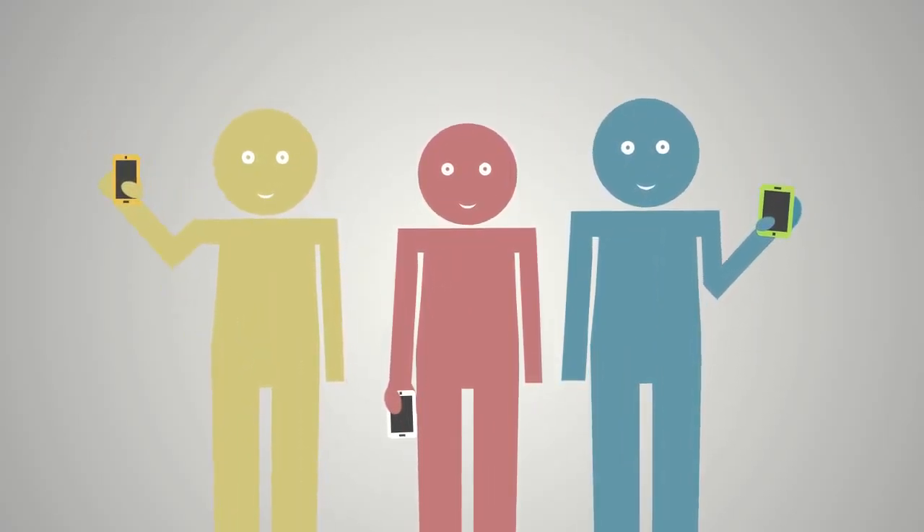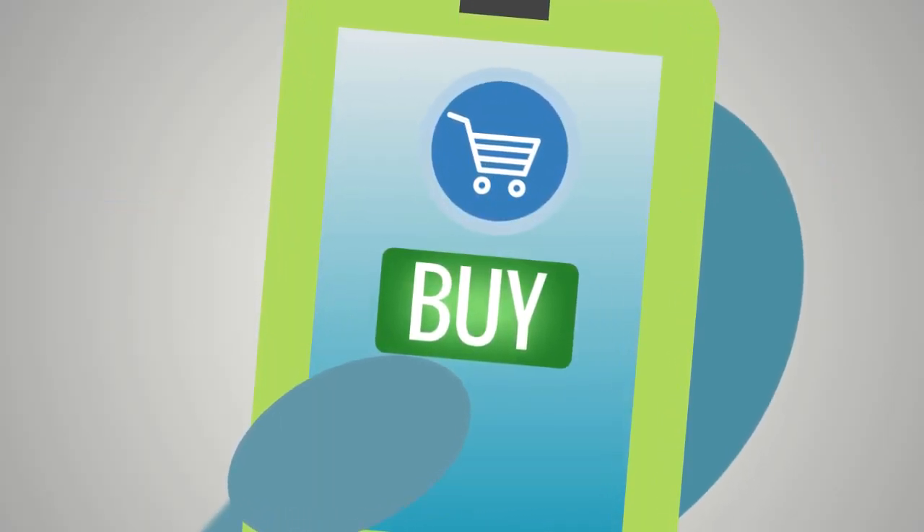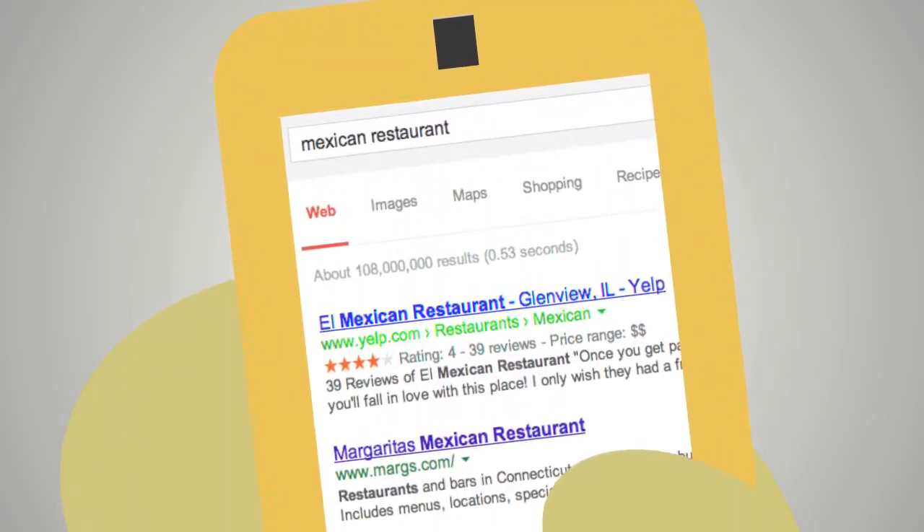With more and more people using smartphones and searching on the go, the average consumer is already pretty close to a buying decision. It pays to be a business they can find easily.